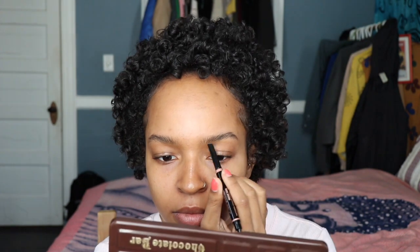I always start off with brows, so I like to brush them out first. Make sure that they're brushed out, there's no snags, no types of tangles — you know, people sleep wild, I get it.